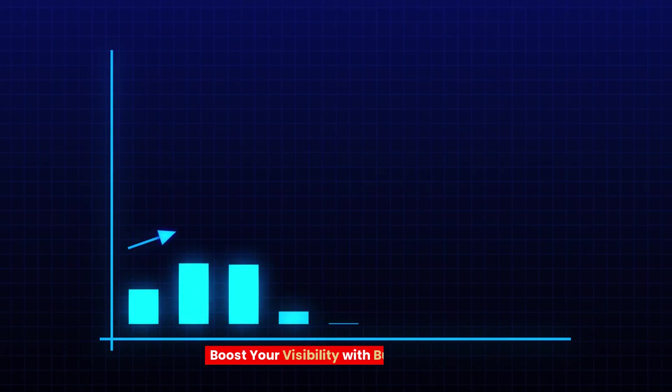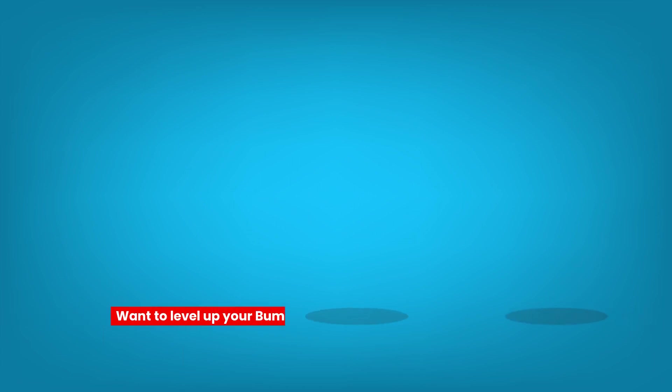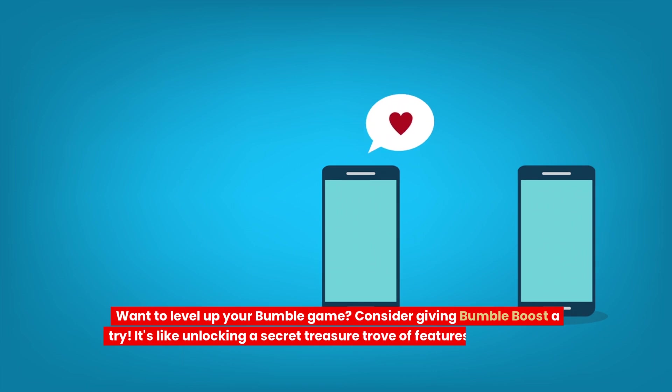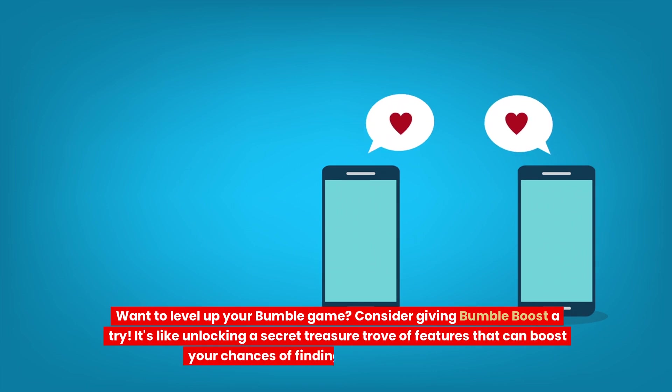Tip 7: Boost your visibility with Bumble Boost. Want to level up your Bumble game? Consider giving Bumble Boost a try. It's like unlocking a secret treasure trove of features that can boost your chances of finding that special someone.